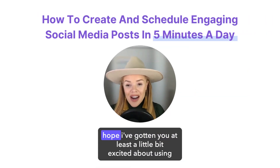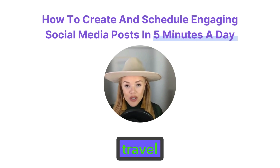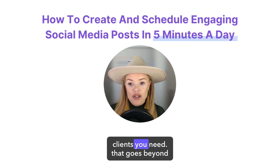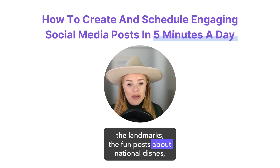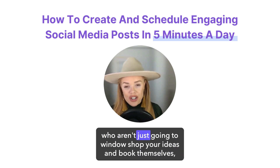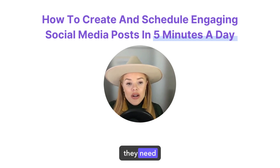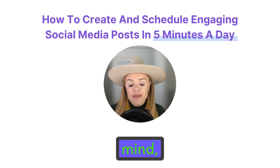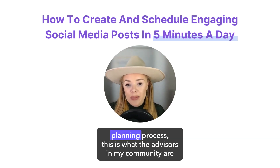I hope I've gotten you at least a little bit excited about using social media to grow your business. Marketing your travel agency is so much more than posting travel photos with a caption and a fun fact. If you want quality clients, you need content that goes beyond travel inspiration — the beaches, the hotels, the landmarks, the fun posts about national dishes — that's all great, but those high-quality clients who get your value and aren't just going to window-shop your ideas and book themselves, they need elevated content. They need content that highlights what you do, positions your services as a solution, and touches on all the ease, the peace of mind, the time saved, the vetted information — all the value you provide in the travel planning process.